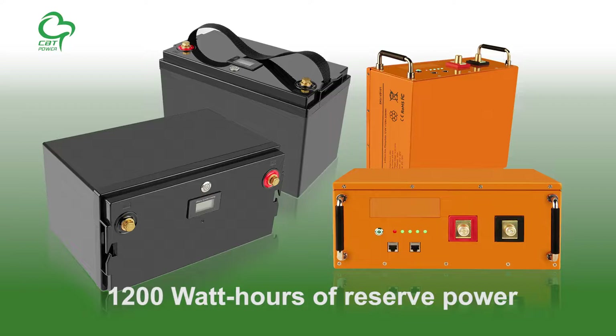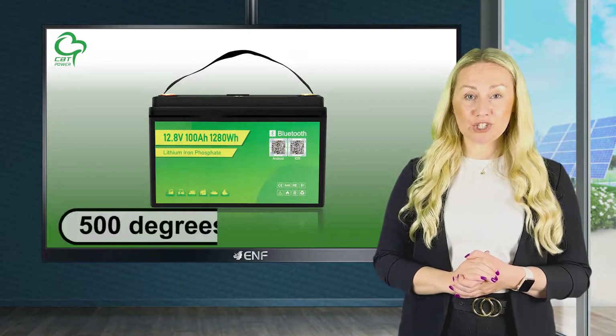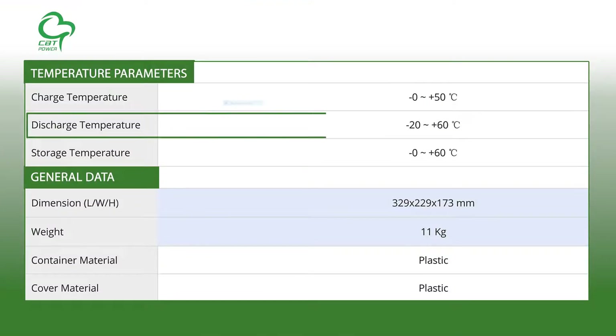A lithium-ion phosphate cell not only sustains high capacity but also adds a layer of safety to your storage system. This battery chemistry provides higher temperature resistance than conventional lithium, with a peak internal temperature of 500 degrees Celsius, yet expected to operate at minus 20 to 60 degrees Celsius.